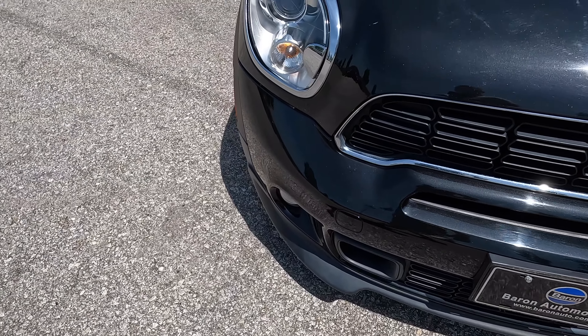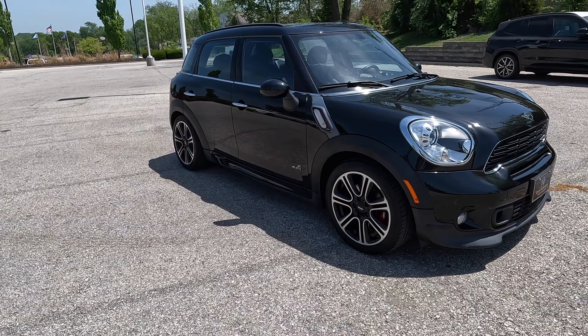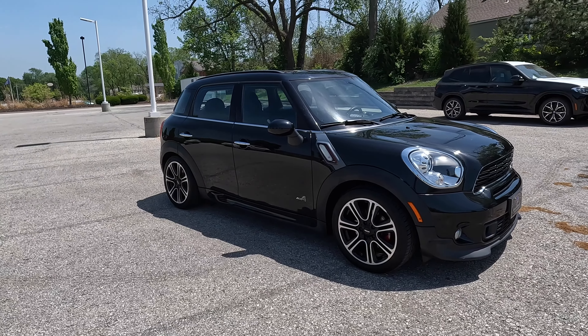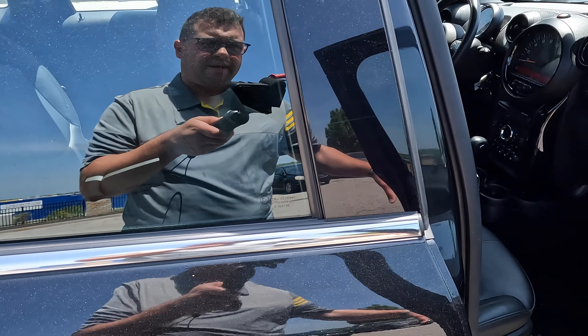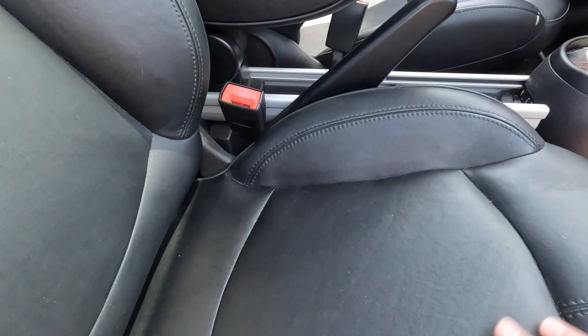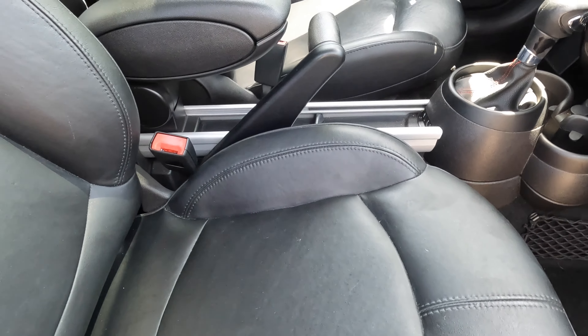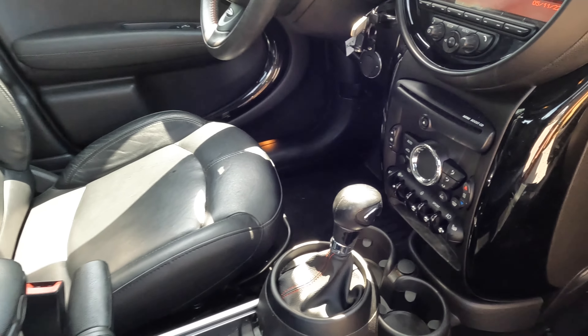But is this car worthy of doing a video with? Well, yes. It is a JCW Countryman — an R60 JCW Countryman — and a very nice one at that. So aside from being an 8-year-old car with non-working air conditioning, it's pretty nice. Black leather interior, lumbar sport — very nice indeed. Pretty cool looking car.